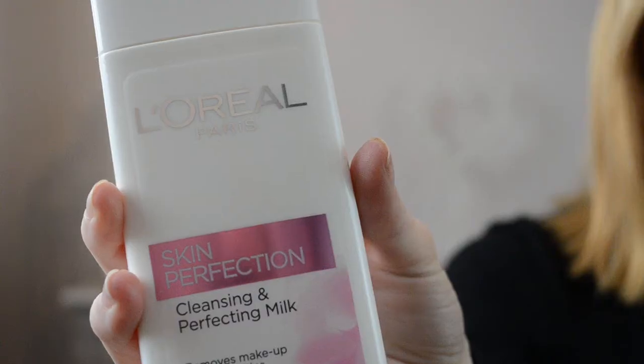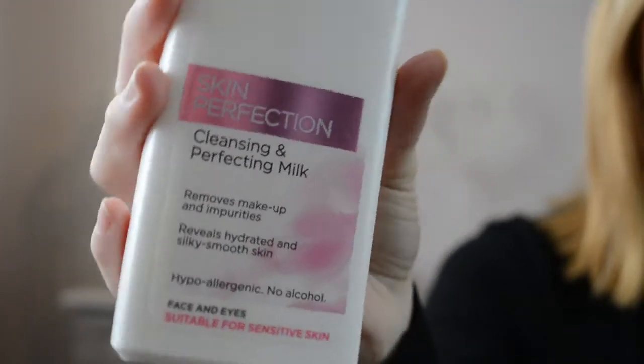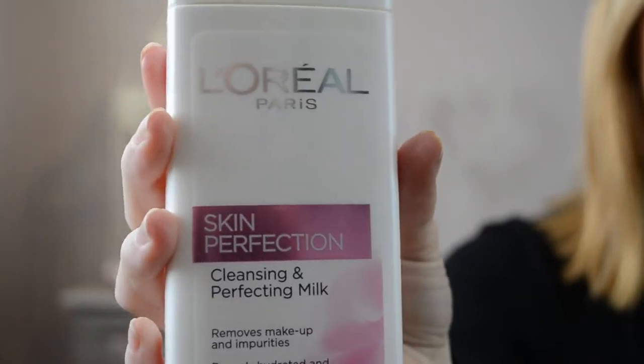The first product I'm going to talk about is the L'Oreal Skin Perfection Cleansing and Perfecting Milk. I've been using this for about a week now and I do think it works. It says it removes makeup and impurities, leaves skin feeling hydrated and silky smooth, and it's hypoallergenic with no alcohol, suitable for sensitive skin. It does leave my skin feeling ridiculously smooth, which is exactly what it says on the bottle.